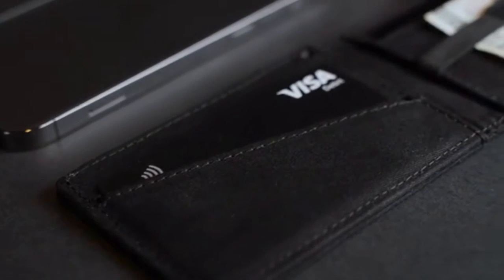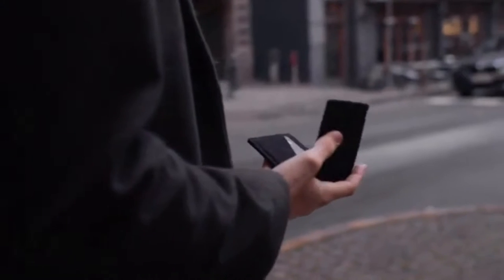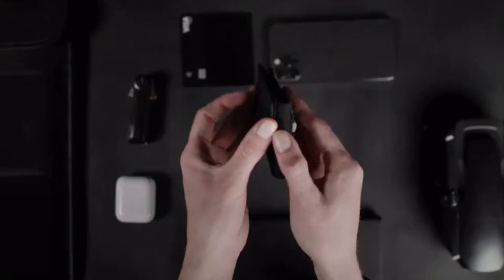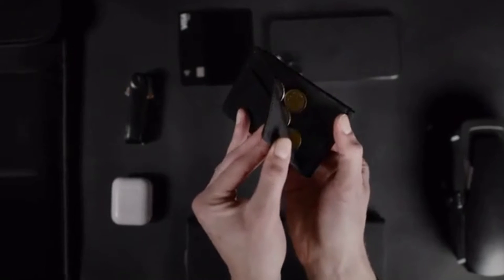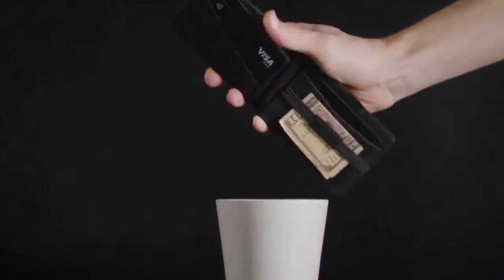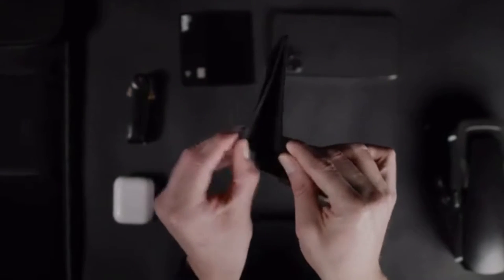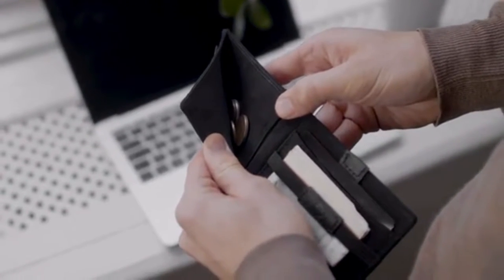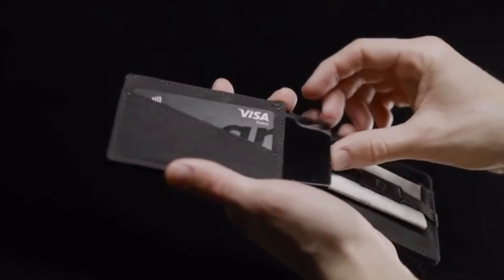Even if you try to avoid coins, you still keep getting change sometimes. So we set out to create the ultimate solution by making one big pocket that covers the whole inner side. Simply put all your coins in at once and empty the pocket just as fast. You also have an open and clear look into the pocket, and there's still room for credit cards on the outside of the pocket.